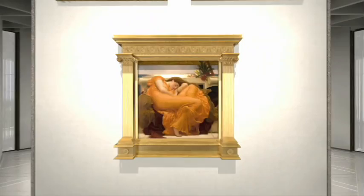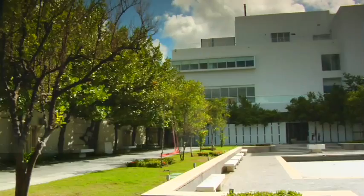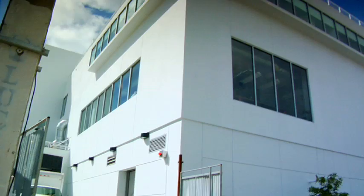La colección, que ha viajado a los museos más prestigiosos del mundo, como el Tate Britain en Londres y el Prado en Madrid, ha sido admirada por más de 2 millones de personas durante la remodelación del edificio. Ahora vuelve a casa en un escenario a la altura de su prestigio.